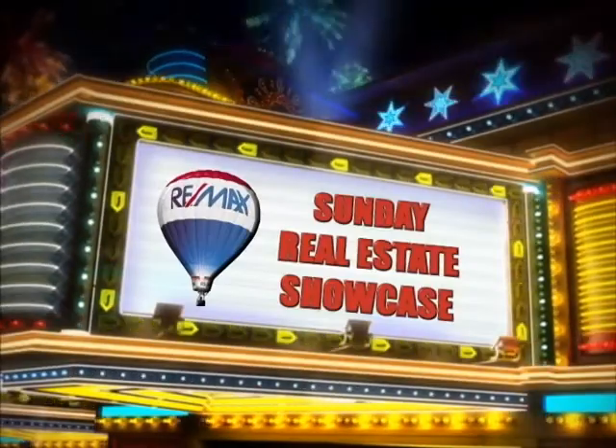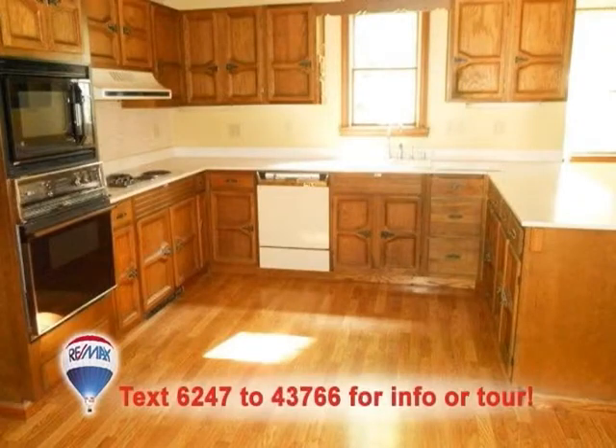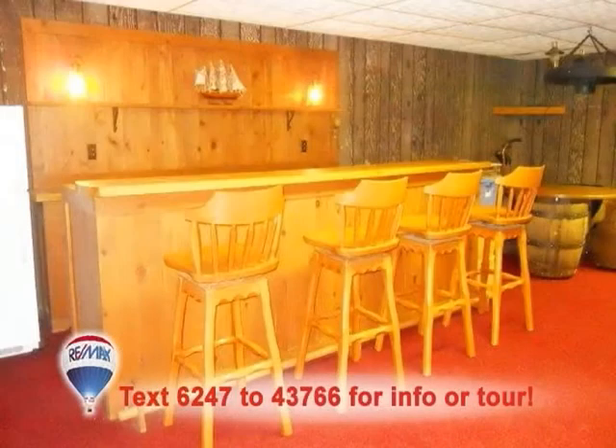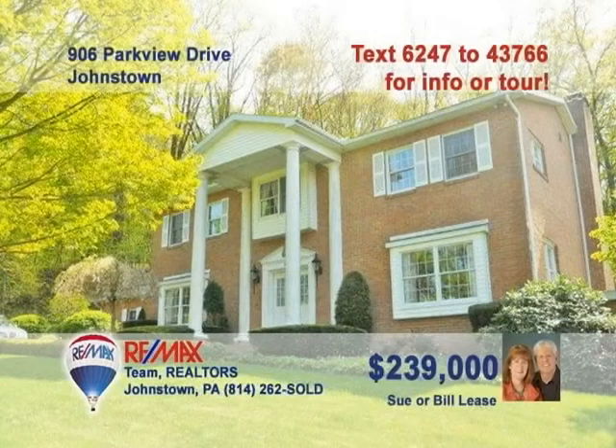Welcome back to the Showcase. This stately Westmont home is presented by Sue and Bill Lease. The spacious eat-in kitchen includes laminate floors and fine wood cabinets. Hardwood floors, chair rails, and crown molding grace the dining room. It's hard not to be impressed by the peg oak floors and fireplace in this family room. How about a lower-level rec room with wet bar and pool table? Four great bedrooms with features like double closets and window seats. Contact Sue or Bill to see even more.